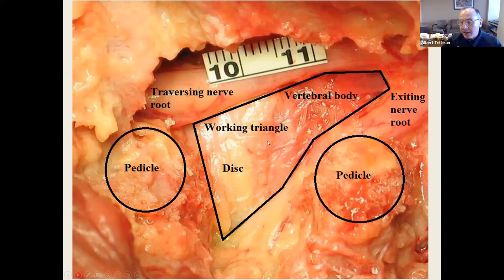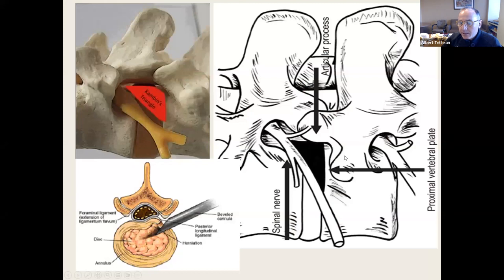We're going to advance a camera — a working-channel endoscope the size of a number two pencil — into the space. That camera has a 30-degree angle, and by turning the scope we have a 360-degree view of the foramen. Here is a cartoon of what we're actually looking at. We remove this ventral portion of the SAP — like opening a window shade to the foramen — giving us better visualization while also allowing us not to push on the exiting nerve root.